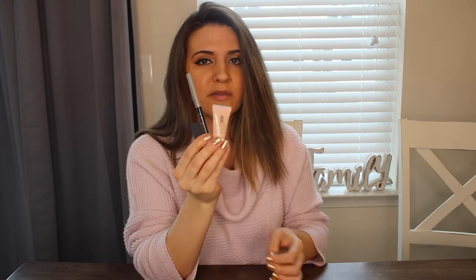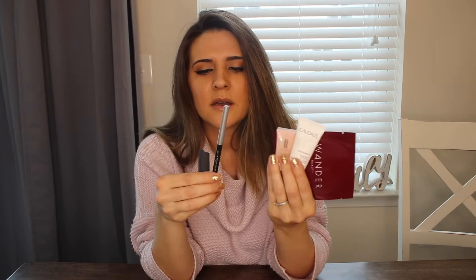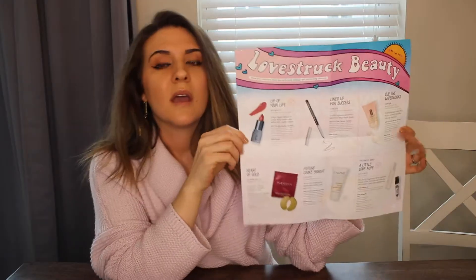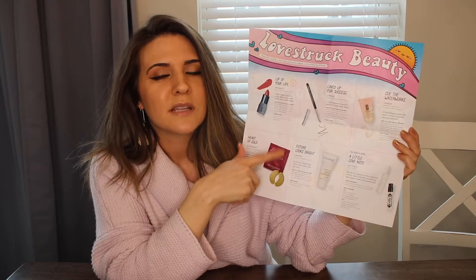So we got lipstick, black eyeliner, a little cream for your face, a serum, and an eye mask. This is a pretty good bag. It's on the skincare-heavy side but I like skincare so I'm not mad at it. My least favorite is probably the eyeliner because I don't really wear gel eyeliner like I used to. Everything else looks great. The theme this month is 'Mix Your Love Potion' and the pamphlet gives an in-depth description of each product with tips on how to use them.